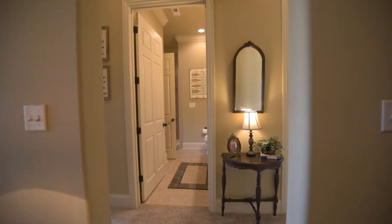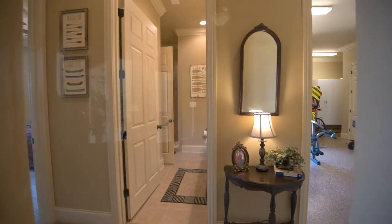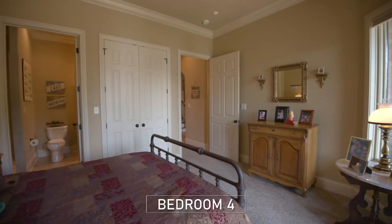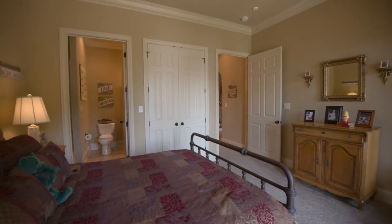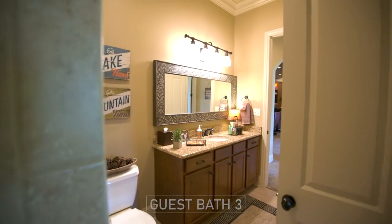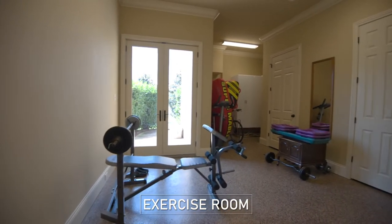On the other side of the family room is bedroom 4. It also has patio views and access and its own full bath. And behind is the exercise room.